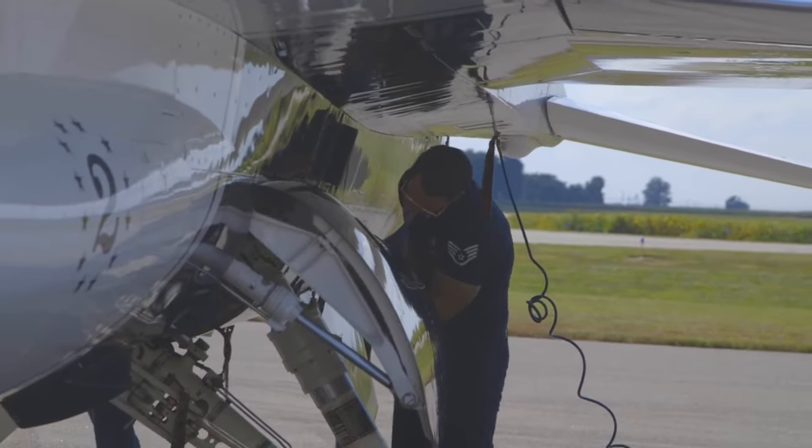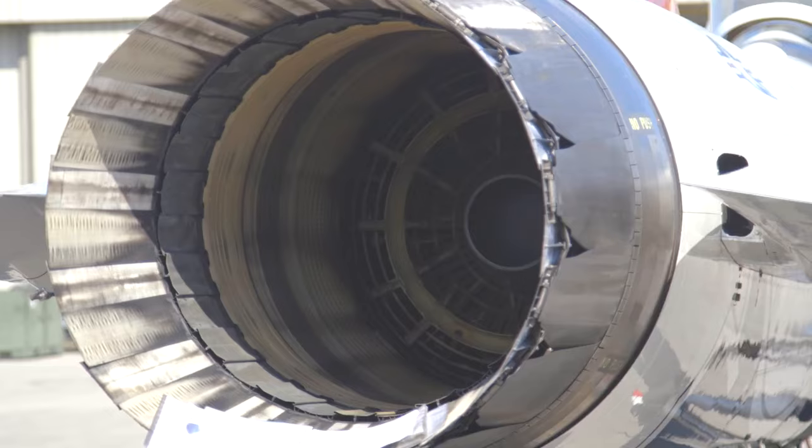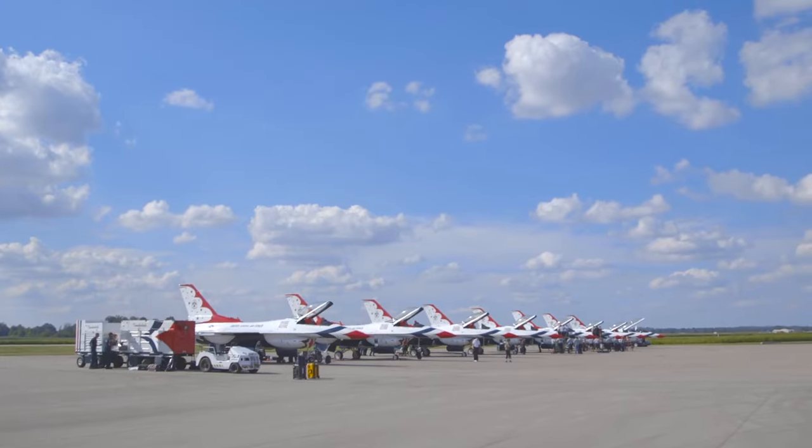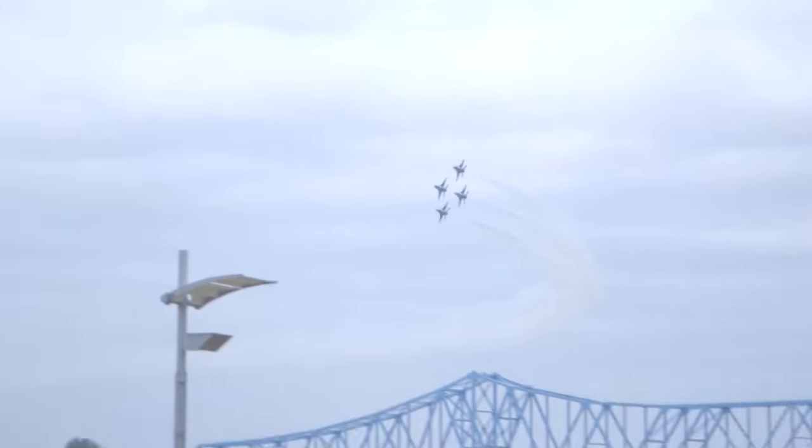The jet produces 29,000 pounds of thrust and the airplane only weighs 26,000 pounds. Several times during the show, I'm going to point the nose straight up, give it full afterburner, and the aircraft will actually accelerate while going straight up, just like a rocket ship. It's just a total adrenaline rush to strap this thing on and fly it for an hour before you guys get the show.